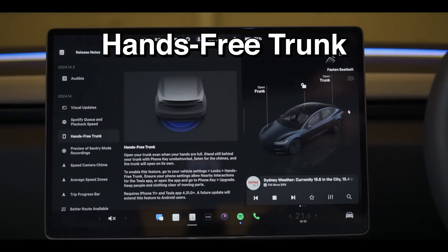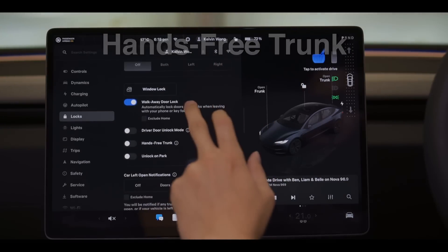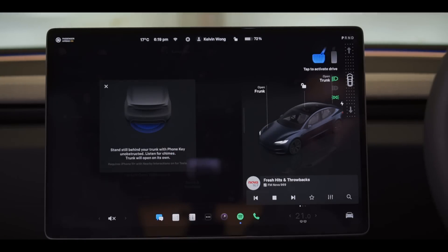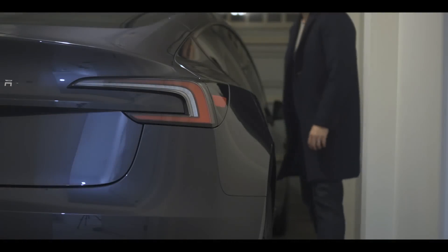When I first saw this feature on the release notes, I was absolutely stunned. Cars have been equipped with hands-free trunk options for ages, but using the camera makes a lot of sense here, and it's free. Let's test it out.